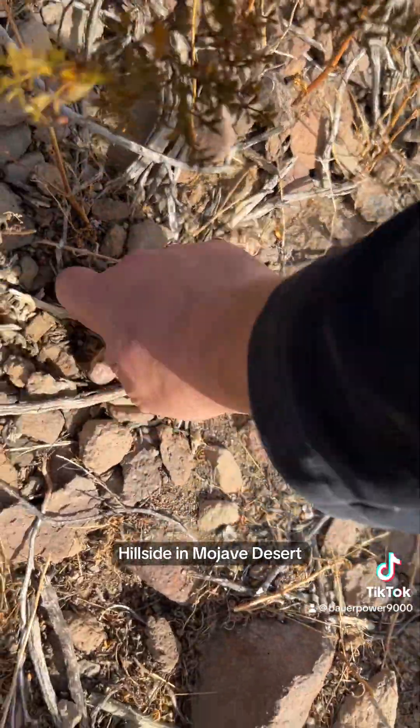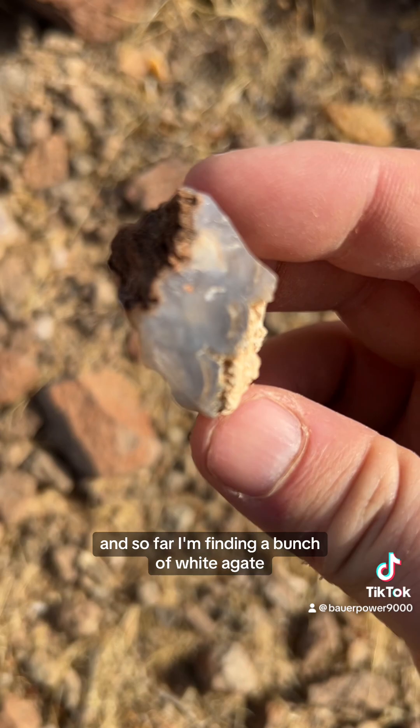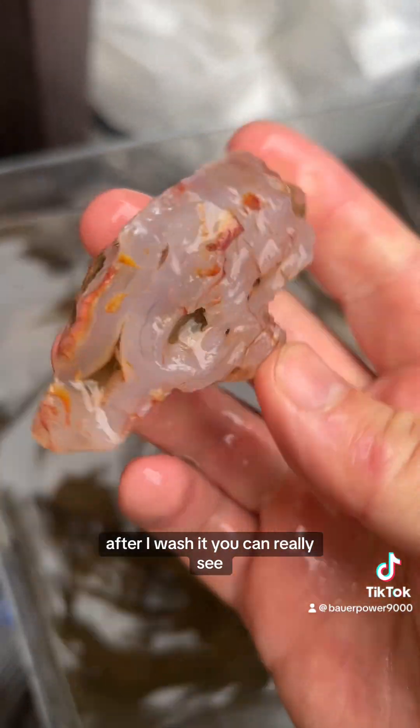I got a tip about a certain hillside in the Mojave Desert, so I came to check it out. So far I'm finding a bunch of white agate, but some of it is purple. Check this one out right here — after I wash it, you can really see the colors come out.